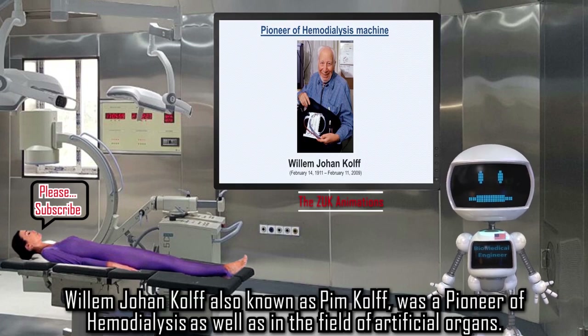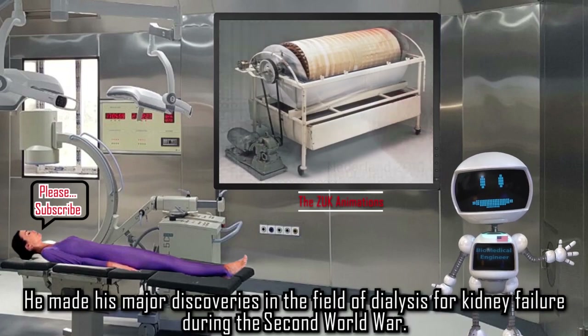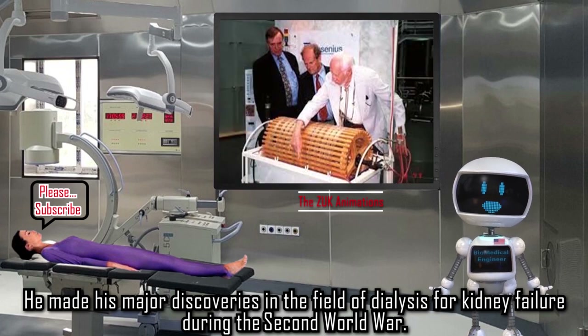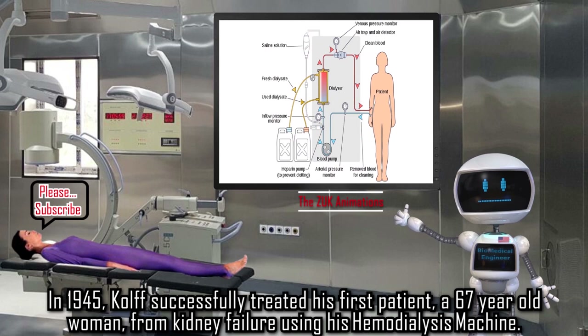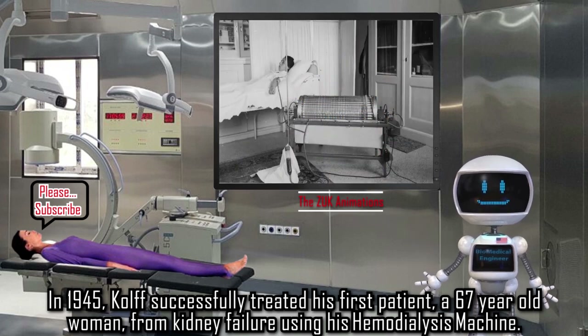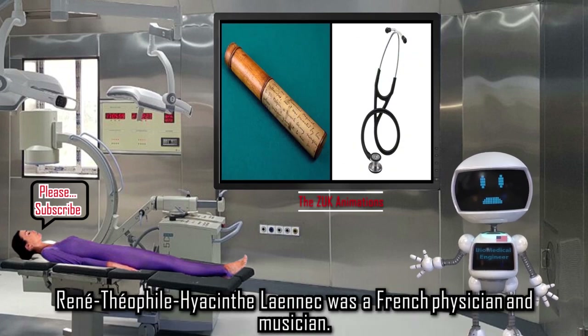Willem Johan Kolff, also known as Pim Kolff, was a pioneer of hemodialysis as well as in the field of artificial organs. He made his major discoveries in the field of dialysis for kidney failure during the Second World War. In 1945, Kolff successfully treated his first patient — a 67-year-old woman — from kidney failure using his hemodialysis machine.